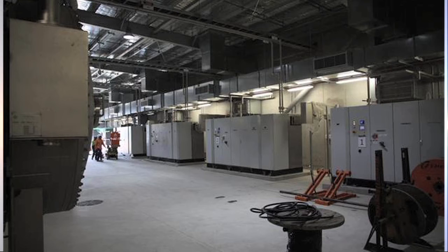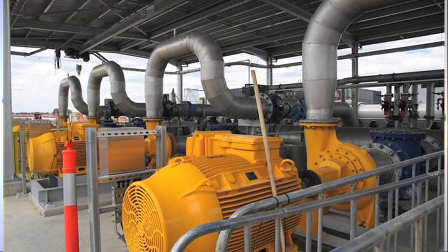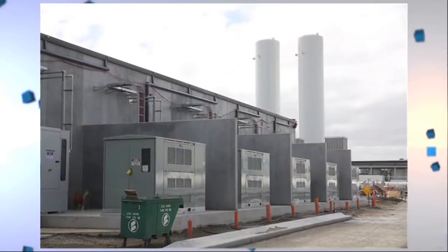The installation has exceeded the expectation of all stakeholders involved, earning O'Donnell Griffin new opportunities on projects for Melbourne Water.